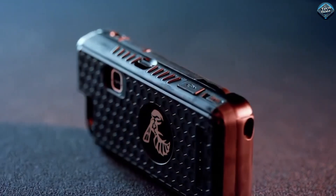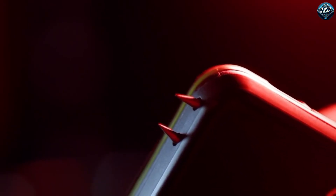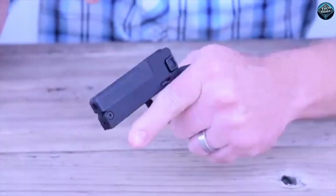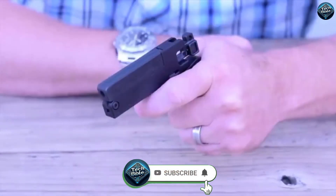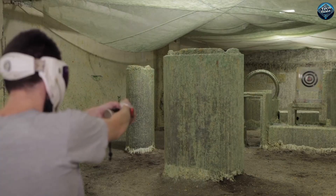In today's world, personal safety is more important than ever, and having the right tools can make all the difference. From compact gadgets to versatile self-defense solutions, there's a wide range of products designed to keep you protected. Let's explore some of the top self-defense gadgets that combine practicality with advanced technology.